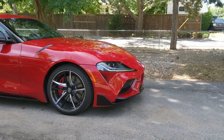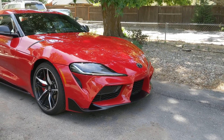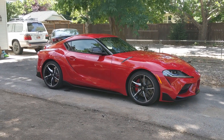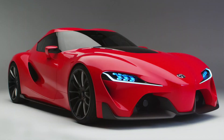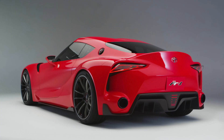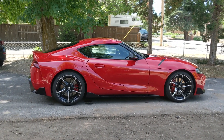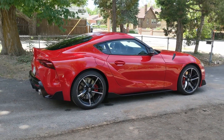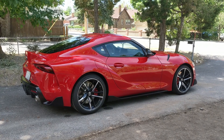From the side it's still got a little bit of a nose but it doesn't look quite as big. The headlights have a little bit of Mark 4 Supra in them. The proportions are a little thrown off relative to the Mark 4 Supra from the 1990s because Toyota introduced the FT1 concept as the design inspiration before they knew they'd be working with BMW. Once they started working with BMW, they had to adapt that FT1 design to BMW's pre-existing platform.